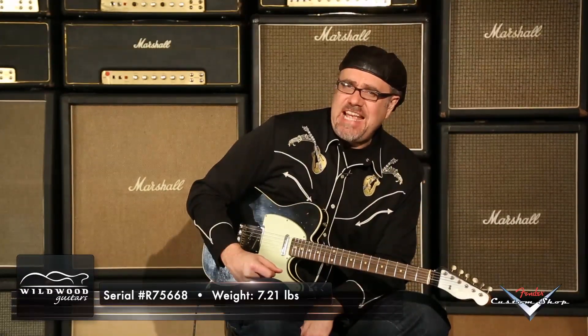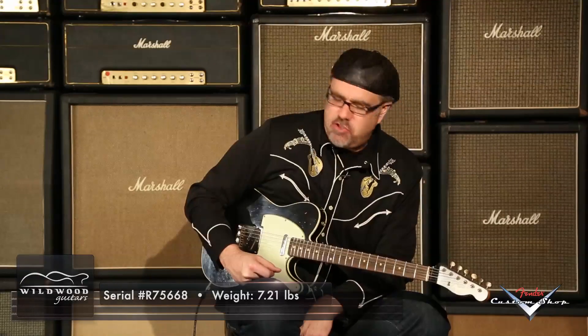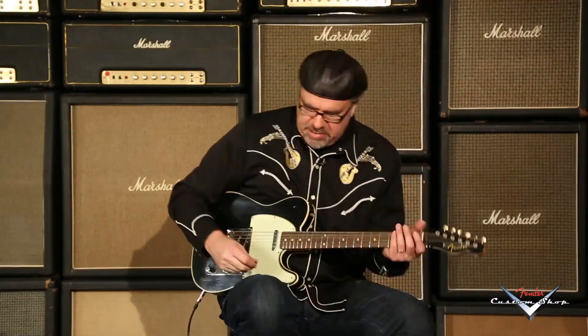Fender Custom Shop 1960 Telecaster Custom. It's a relic, it's black, it's got a serial number R75668 Winged, 7.21 pounds, super resonant, sounds phantasmagoric. You just heard the neck pickup — let's hear both pickups together and see what we got going on here.